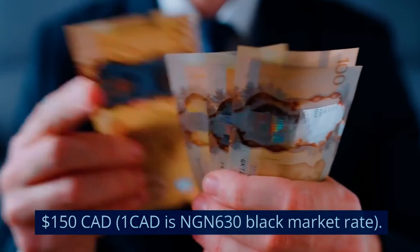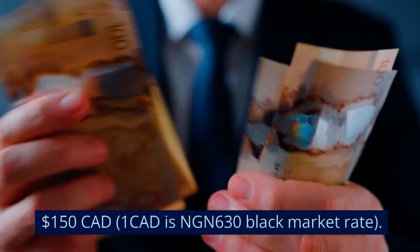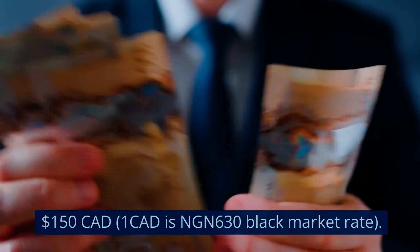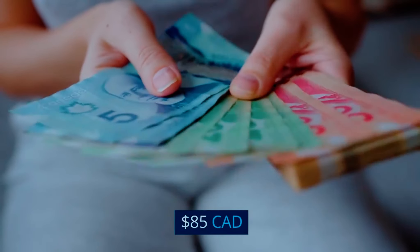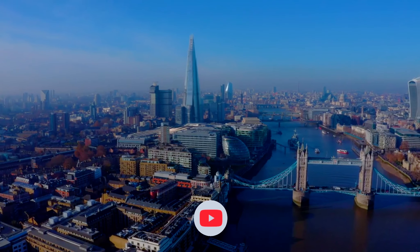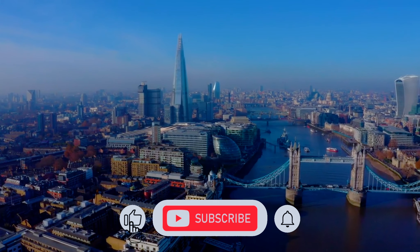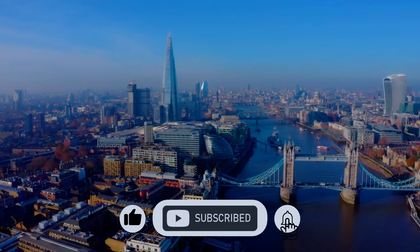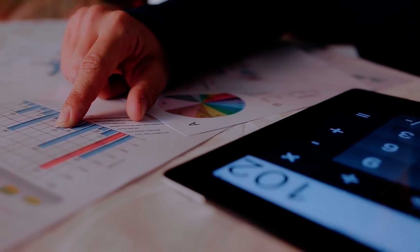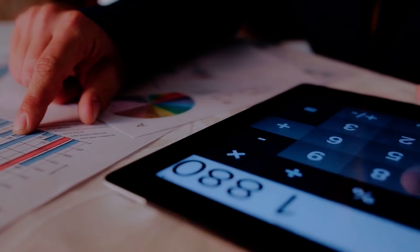Let's delve into some numbers. The application for a student permit will set you back 150 Canadian dollars, which is 630 naira in the black market as of today. You will also need to pay 85 Canadian dollars for the collection of your biometrics. An essential part of the process includes a medical exam that you need to travel to London, UK for, so don't forget to factor in those travel costs. It might seem like a lot, but every penny you spend is an investment in your future.